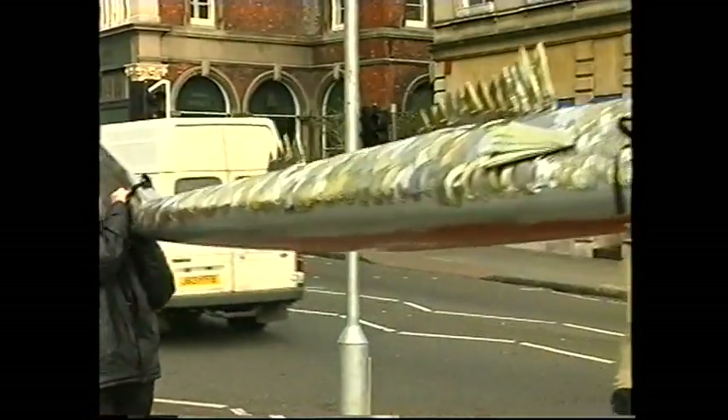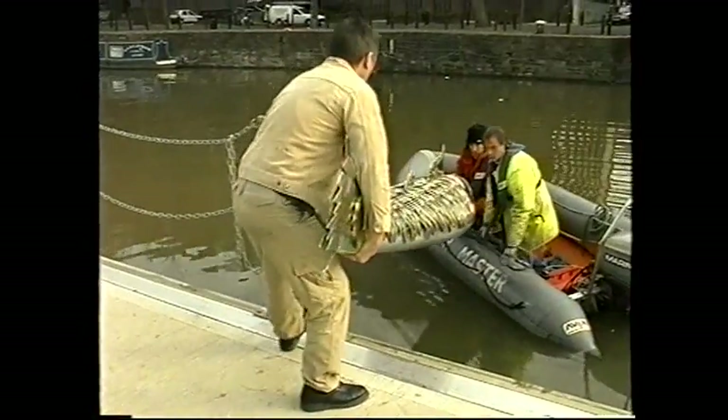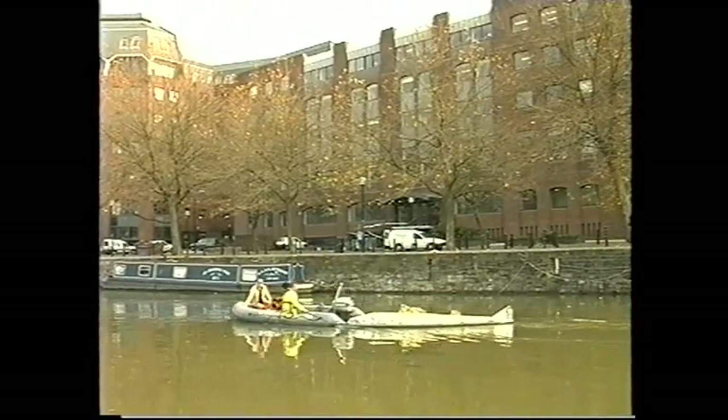This 13 and a half foot creative sculpture is literally a load of old rubbish. Tin can lids were used to make the scales. The fish eventually found its way to St. Augustine's Reach, to launch an exhibition at the city museum featuring other creations made from recycled material.